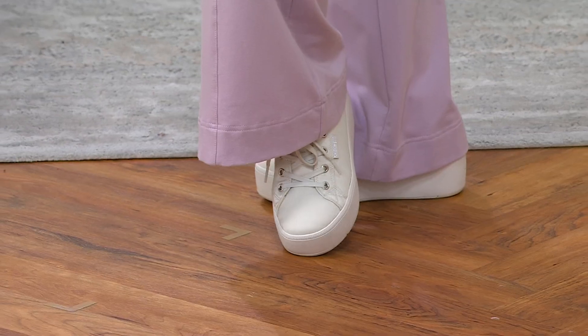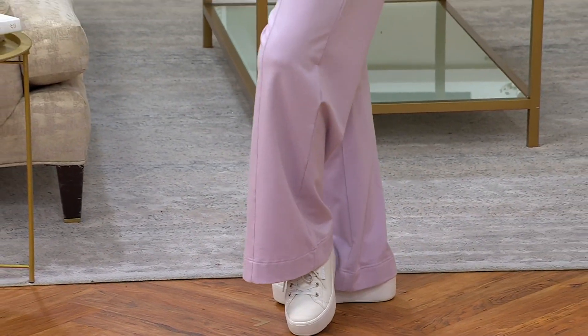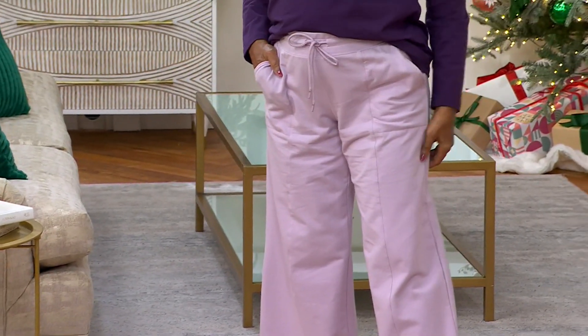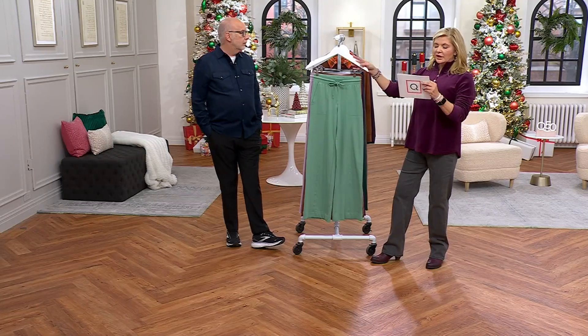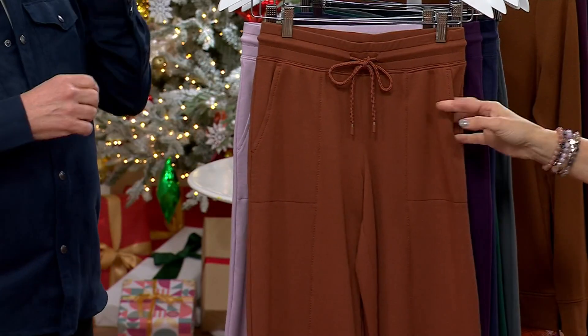From the thigh down it falls in a wider fashion, just like the beach pant. As you can see on Tony, you get a lot of room — ease, comfort, movement. She could wear it with boots, or her fancy sneakers, whatever she's going to wear. Excellent.